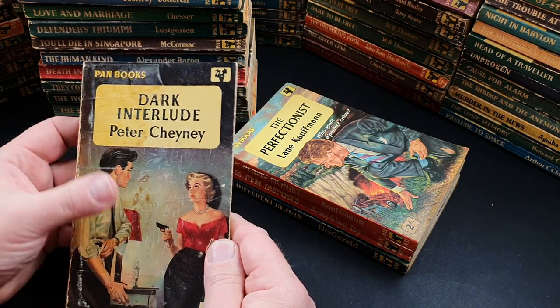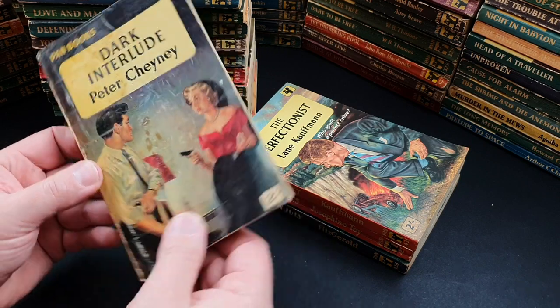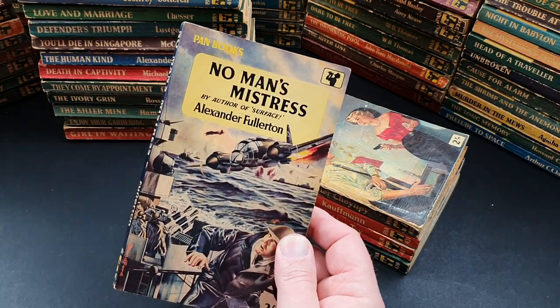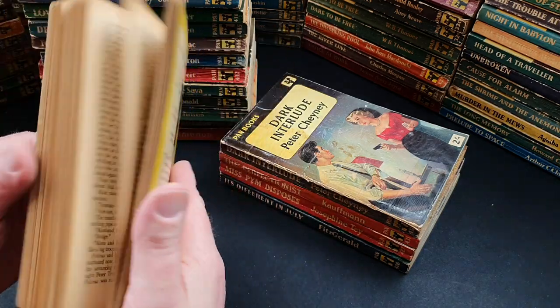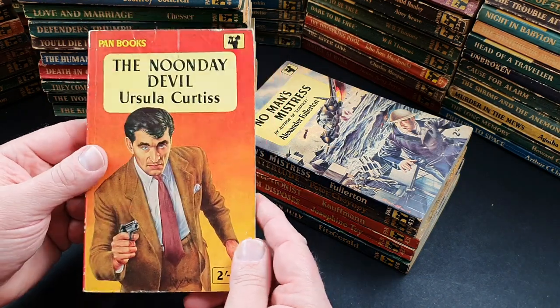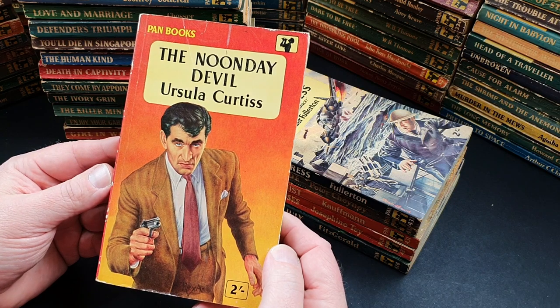432 is a beaten-up copy of Dark Interlude by Peter Chaney. 433 is No Man's Mistress by Alexander Fullerton, author of Surface. 435 is The Noonday Devil by Ursula Curtis — what a great jacket that one is.